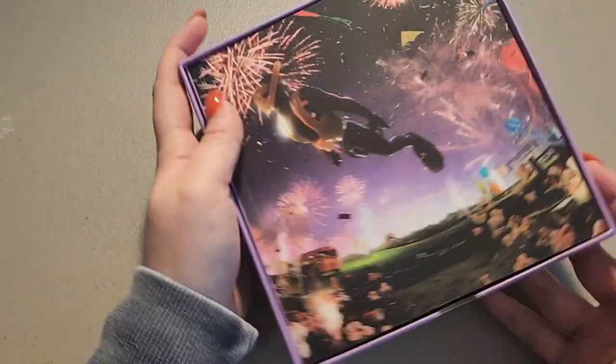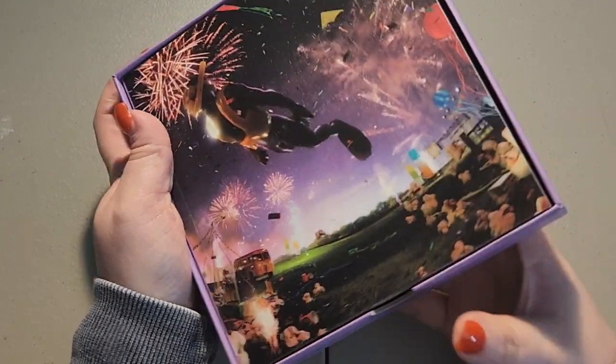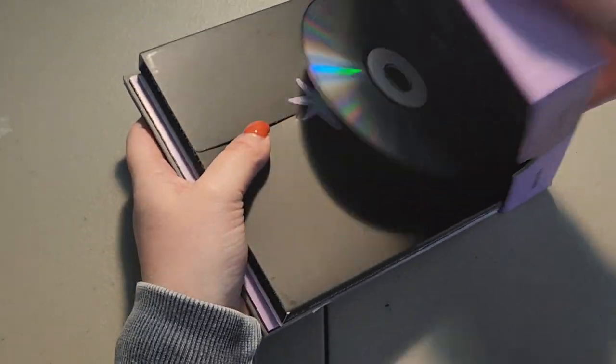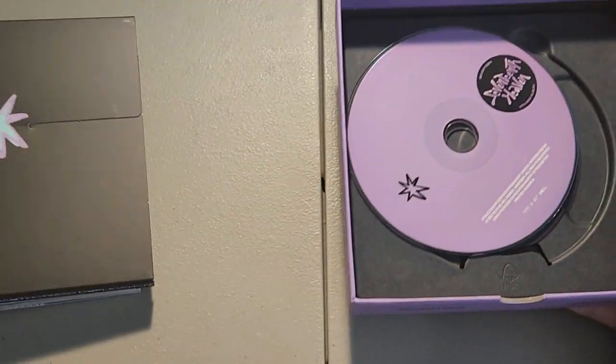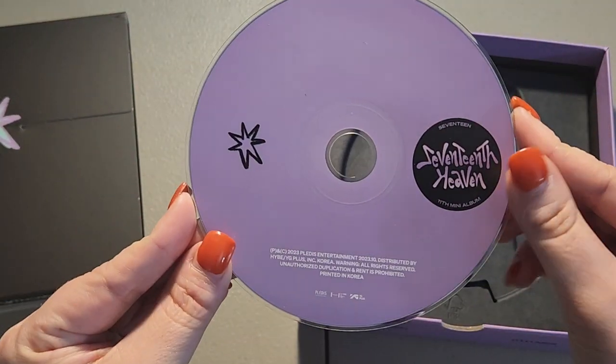I got the Barnes & Noble editions because I am employed by Barnes & Noble. I don't know where my polls are so we're just going to take everything out. This is what the CD looks like, which is so cute.